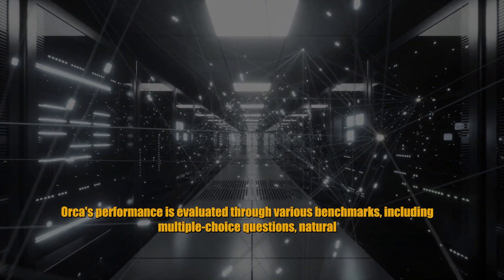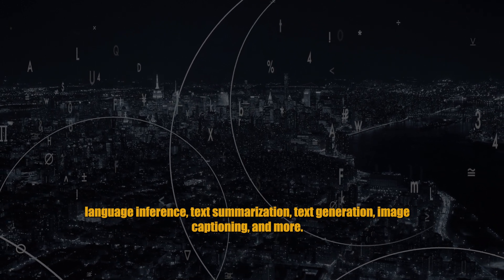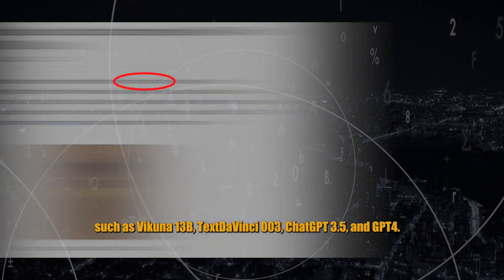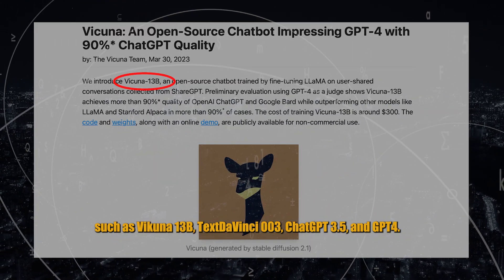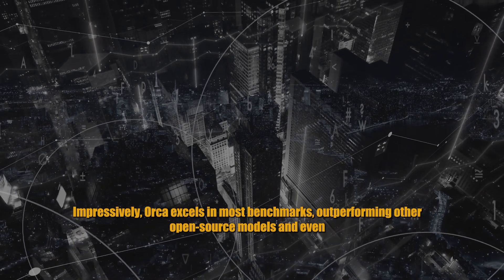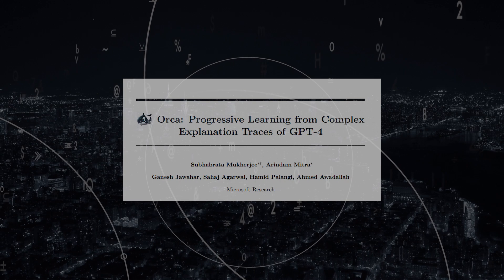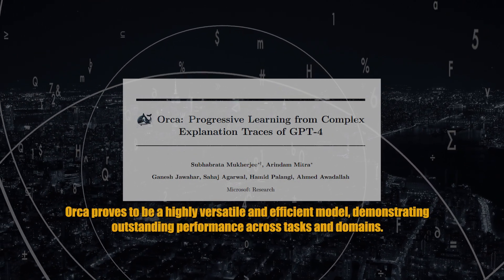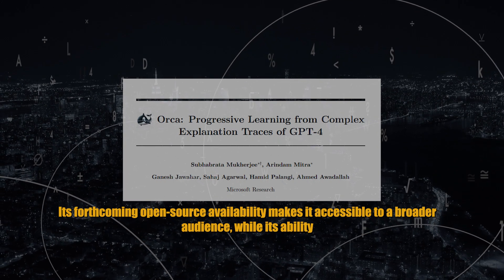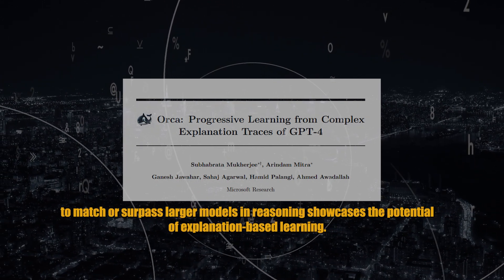ORCA's performance is evaluated through various benchmarks, including multiple choice questions, natural language inference, text summarization, text generation, image captioning, and more. It is compared to other models of similar or larger sizes, such as Vicuna 13B, text-DaVinci-003, ChatGPT-3.5, and GPT-4. Impressively, ORCA excels in most benchmarks, outperforming other open-source models and even competing with GPT-4 in tasks like natural language inference and image captioning. ORCA proves to be a highly versatile and efficient model, demonstrating outstanding performance across tasks and domains. Its forthcoming open-source availability makes it accessible to a broader audience, while its ability to match or surpass larger models in reasoning showcases the potential of explanation-based learning.